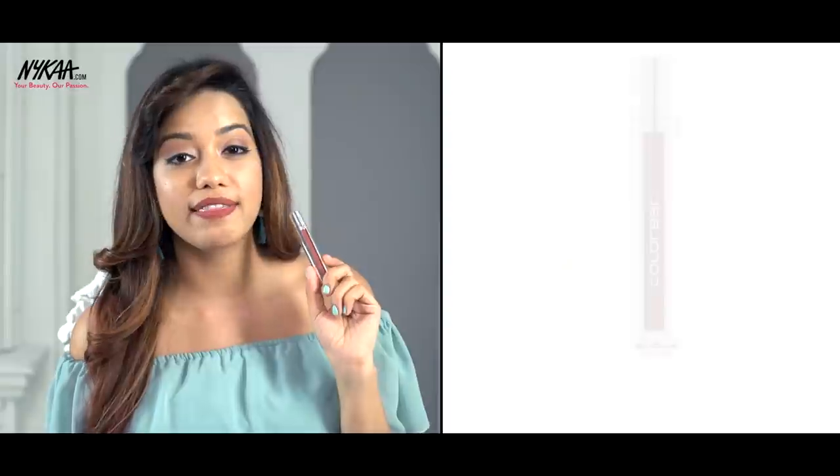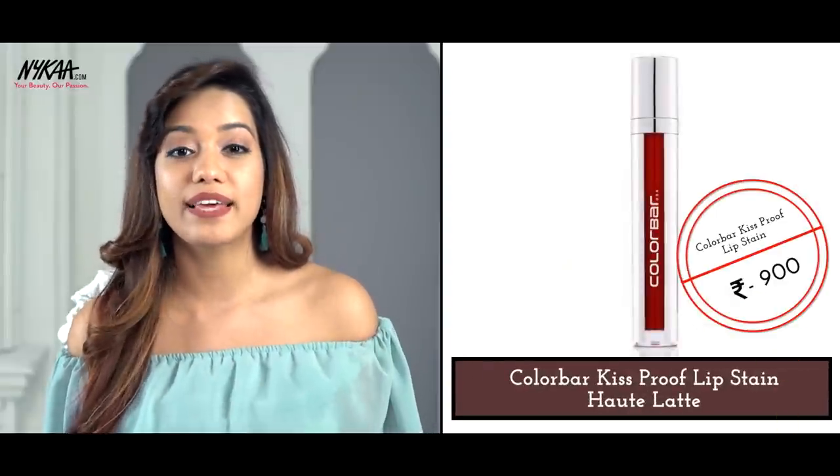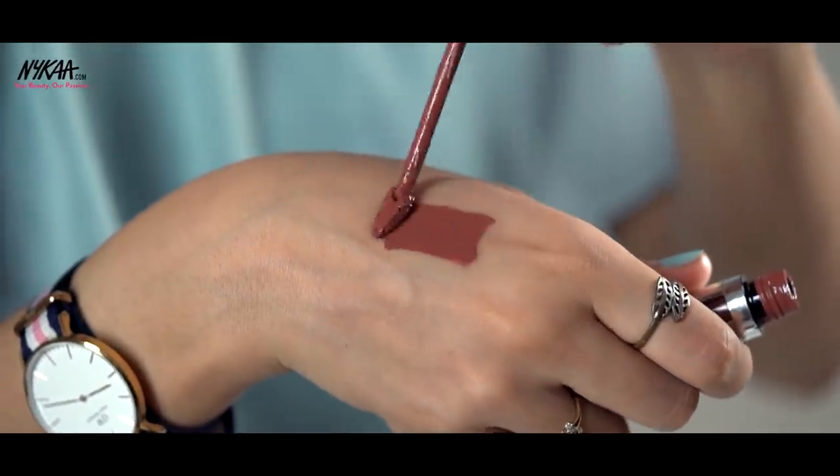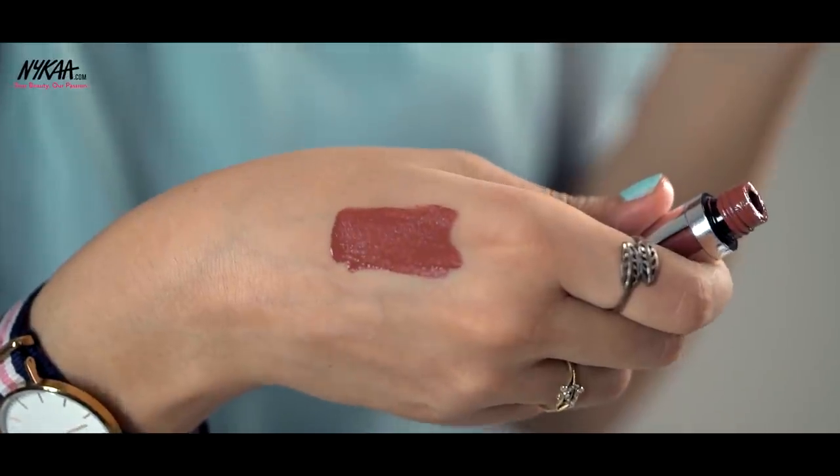Moving on to a little deeper shades now. The first shade is something that I'm actually wearing on my lips right now. For those of you who've been watching me for the longest time, I'm sure you've already guessed this — it's from Colour Bar and this is in the shade Hot Latte. I'm a big fan of it and it looks good on almost every single one of my friends. This is a liquid lipstick with a doe foot applicator that has a really pointy edge, so it's nice to apply, and it sets really quickly.